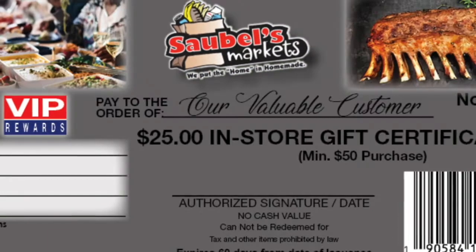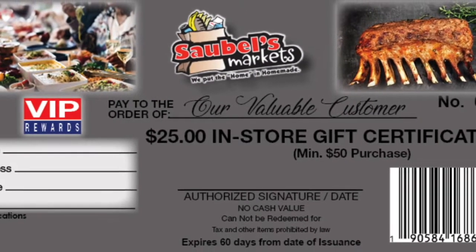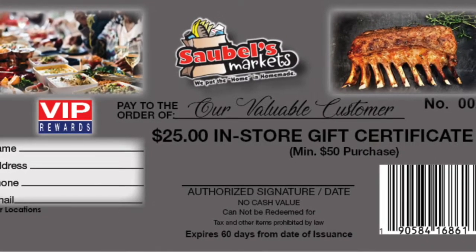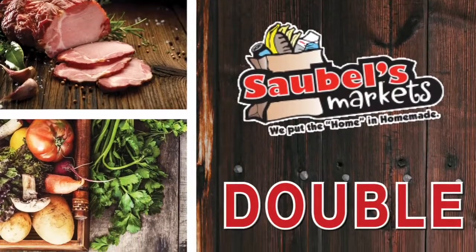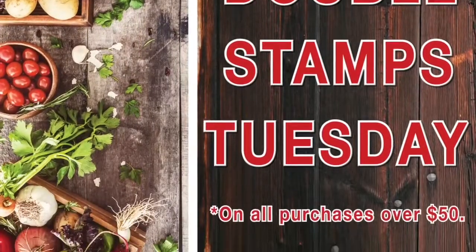Redeem two folders for a $25 in-store certificate. And redeem three filled folders for a $50 in-store certificate. Earn double stamps every Tuesday on all purchases over $50.